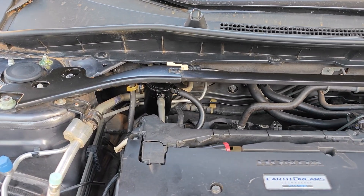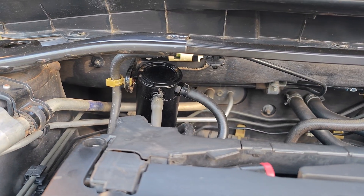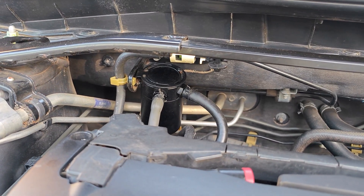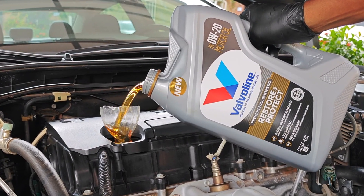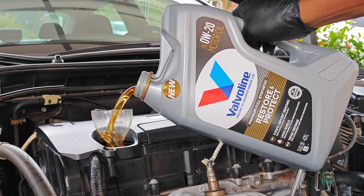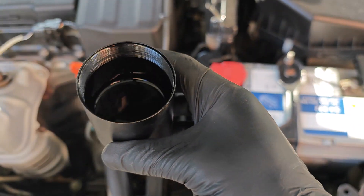It's been about a year and also 10,000 miles since I last emptied the oil catch can on this 2017 Honda Accord with a GDI engine. It's also the first time I'll be draining my oil catch can since switching to Valvoline Restore and Protect. We'll see if it has any effect on the quantity of oil in the catch can.